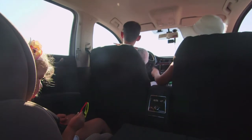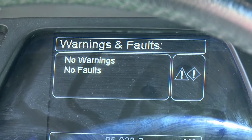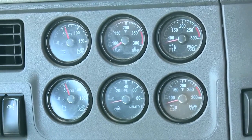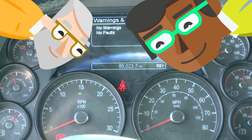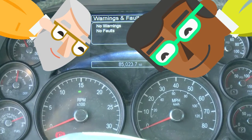Have you ever been in a car and noticed a dashboard light turn on? Maybe it told you that you were low on gas or that the engine is too hot. These lights are important for the driver to know how the car is doing. When cars communicate with drivers like this, we can say that they are talking to the driver. This helps drivers to know that their car is in good condition or that they're driving safely.